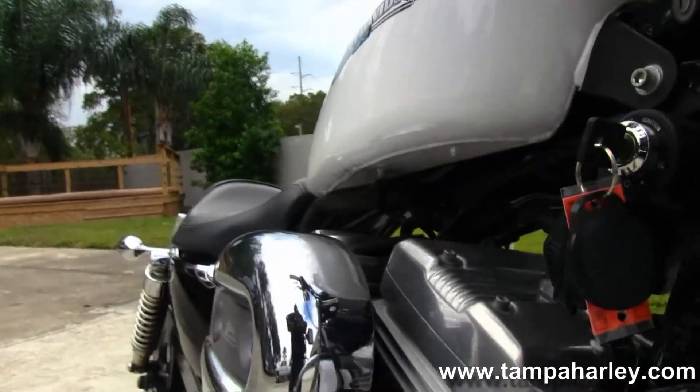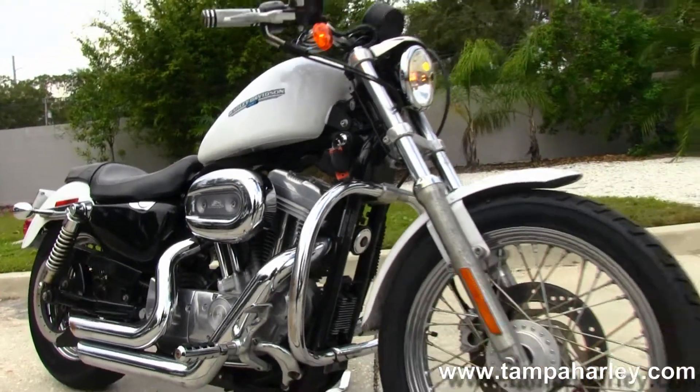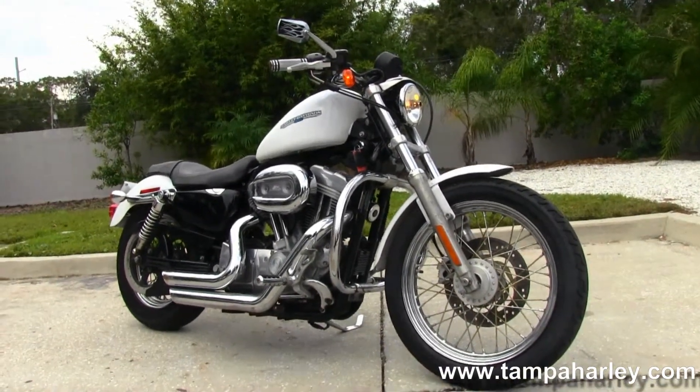Remember, here at the world-famous Tampa Harley-Davidson, all our bikes are fully serviced and safety inspected. We take anything on trade — cars, trucks, boats, campers, RVs — you name it, we take it, as long as we don't have to feed it.